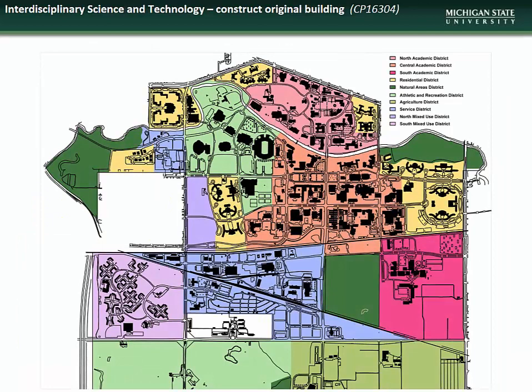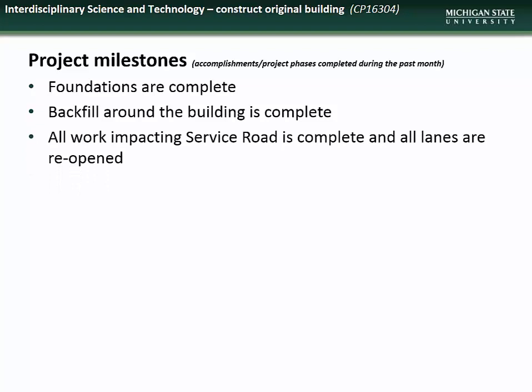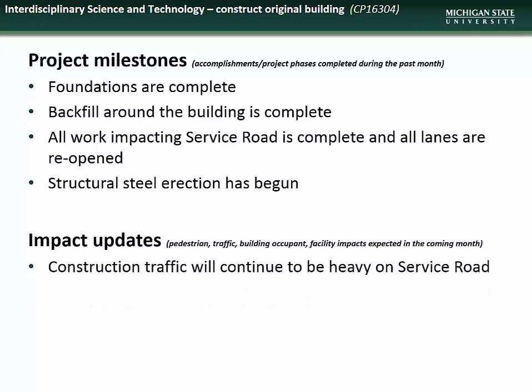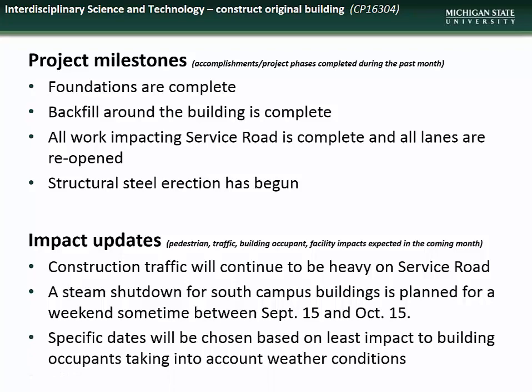We now begin our construction updates with the Interdisciplinary Science and Technology Building Construction Project, located in the South Academic District in the former location of Parking Lot 90. Accomplishments during the month of September included completion of the foundations, completion of the backfill around the building, reopening of all lanes of service road, and commencement of structural steel erection. Impacts to the campus community during October will include continuing heavy construction traffic on service road and a temporary steam shutdown in South Campus buildings sometime between September 15 and October 15, with the actual date chosen based on least impact to building occupants.